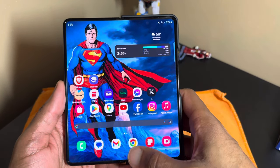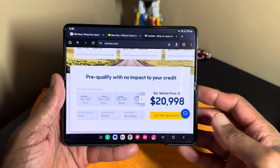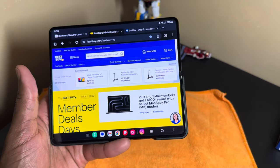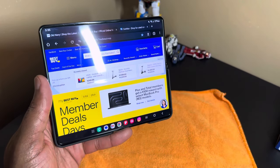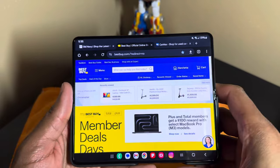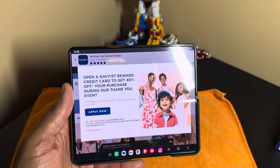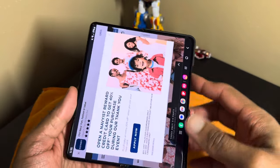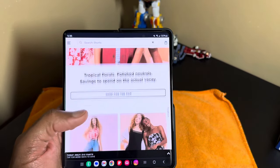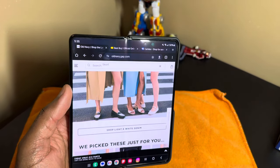Even things like shopping — the screen real estate here is really good, especially when you remember to turn it to horizontal mode. This is probably one of the best advantages of having a foldable phone, because you get more screen real estate than on a typical candy bar style phone. I can go to Best Buy, Old Navy, or whatever your favorite sites are and get the full site with no drawbacks. I actually prefer shopping on this because it's better for one-handed use.